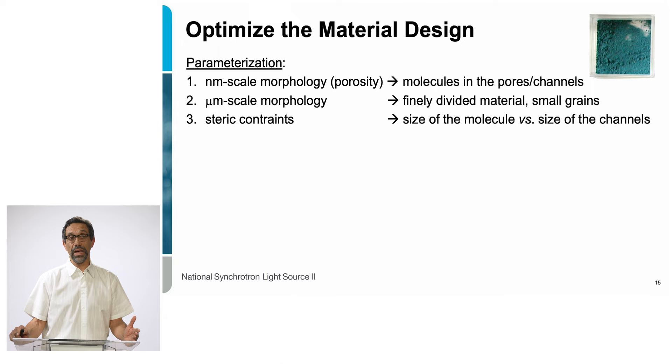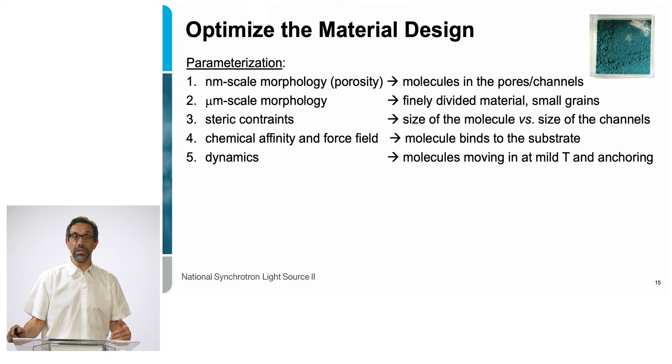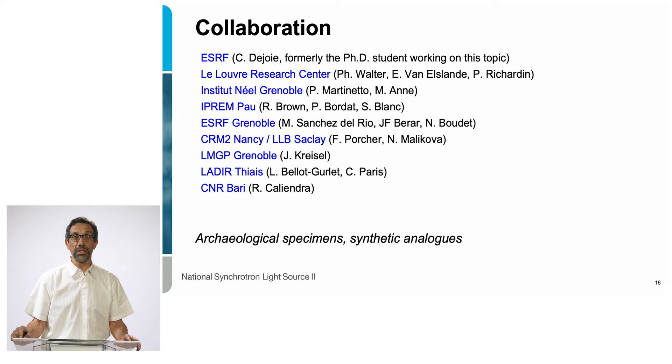We also have steric constraints: we need the size of the molecules to match the size of the channels, and we need a strong affinity between the molecules and the mineral substrate for the molecules to bind. Finally, dynamics is important — we prepare the pigment by heating up the mixture, so as a function of temperature the molecules tend to move. We need to figure out how to fixate the molecules in the material. To tackle these challenges, we put together a large collaborative team with many different experts.